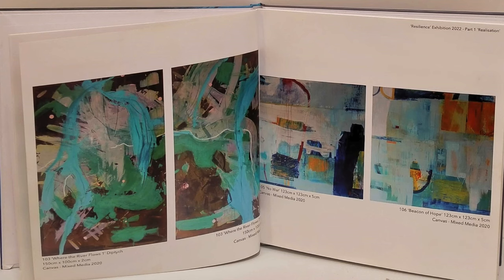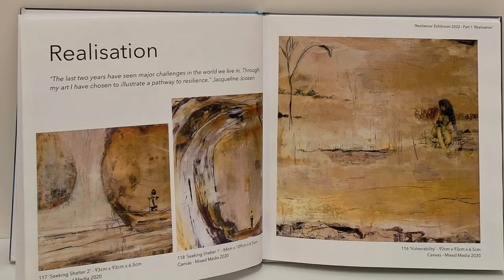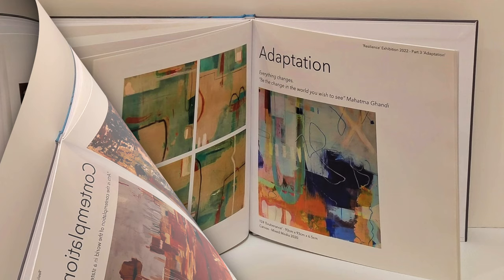It's a realisation of what you have to do when COVID started — you contemplate it and you adapt to it. So that's what the book and the exhibition was about.